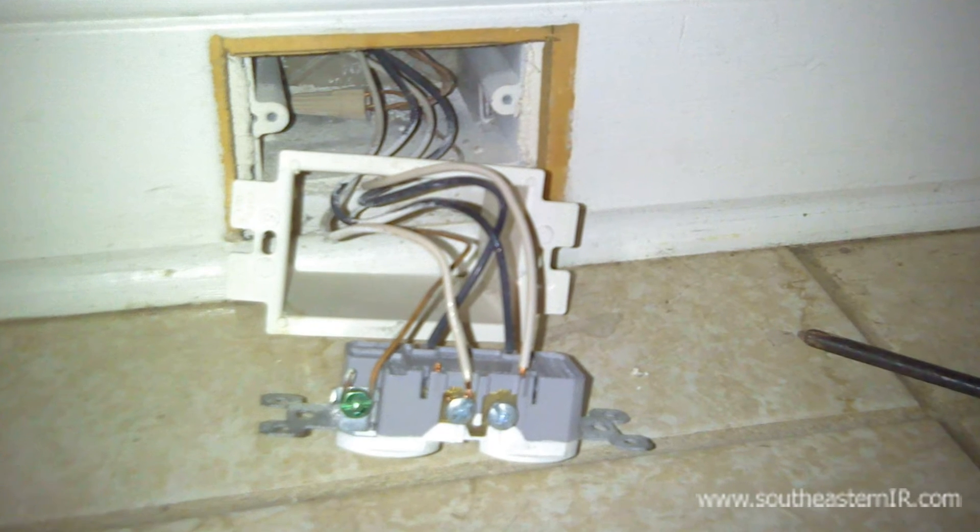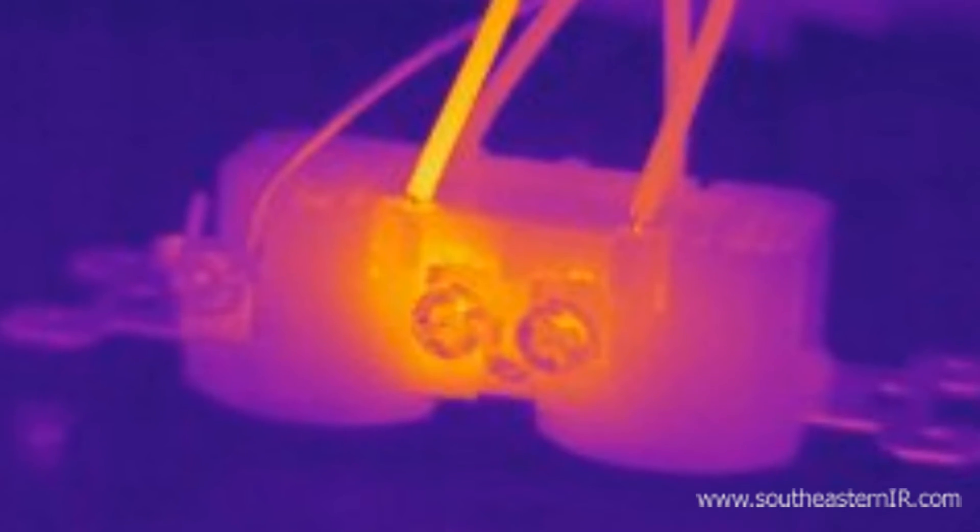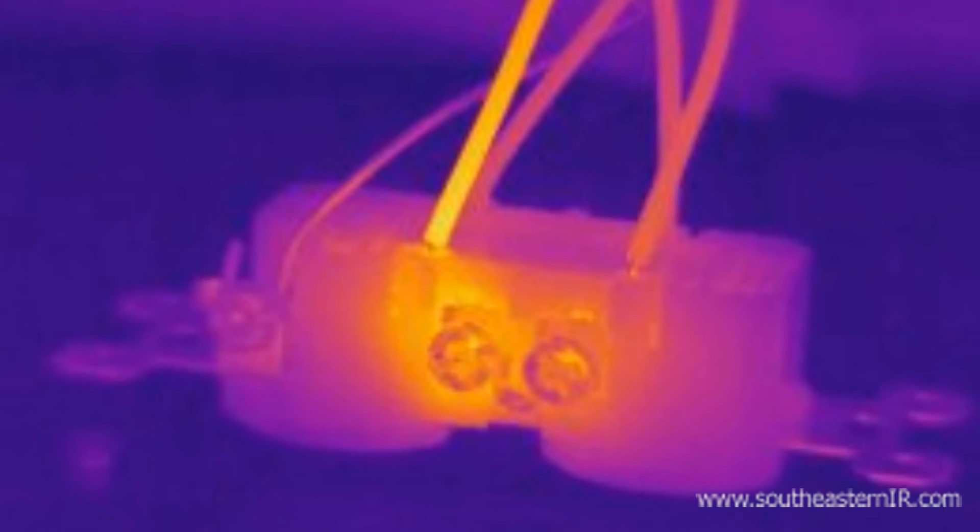Here we have a standard wall outlet. The thermal image shows a wire running hot. Again, this was caused by a loose connection. Once the connection was tightened, the temperature returned to normal.